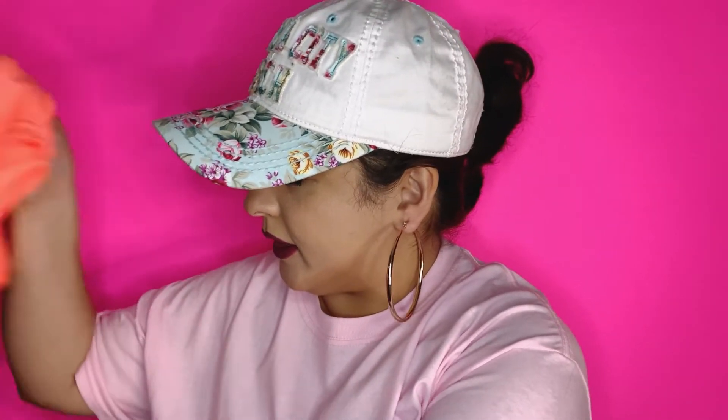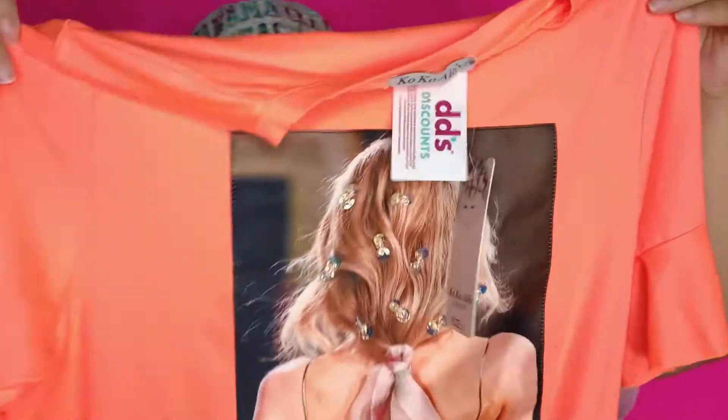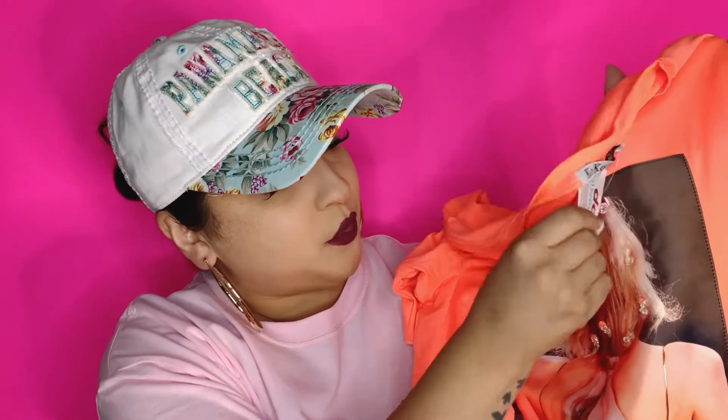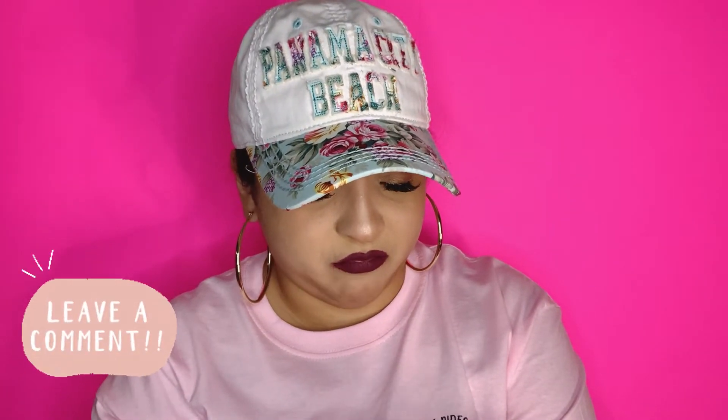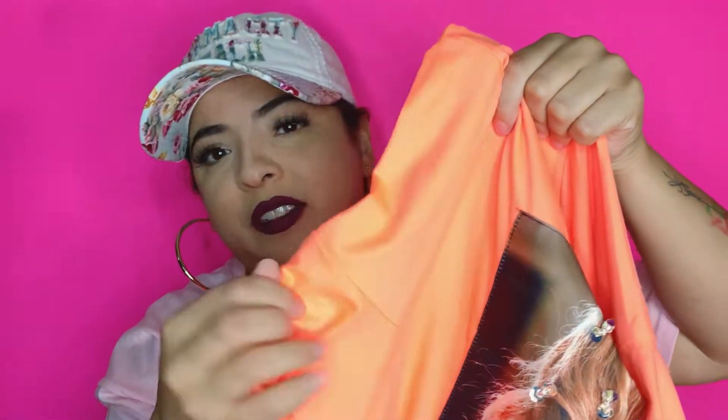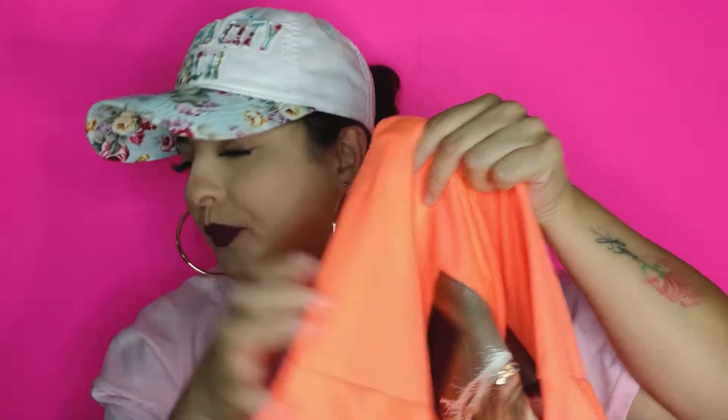I also got this super cute neon orange blouse — it looks like this, so cute! This one was $6.99 in a size large. The brand is called Coco Ailes. I like the design and the sleeves are super cute. I got that one at Diddy's as well.